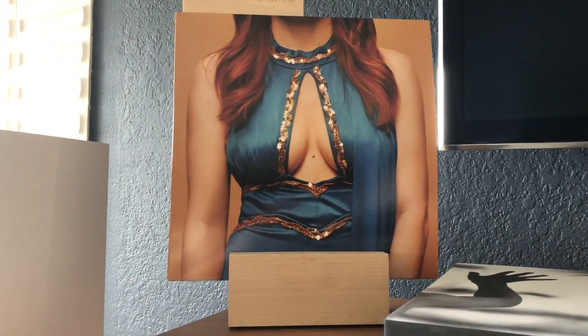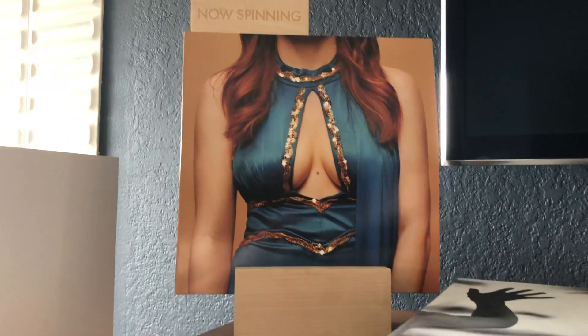Mazzy here, hello kids, hello vinyl community — I know you're not all kids, but when you're into music...